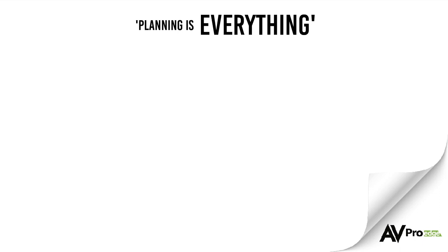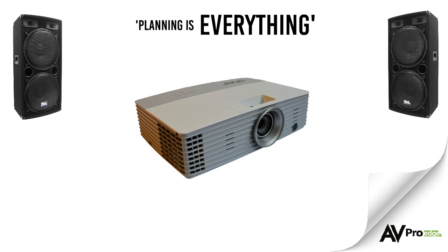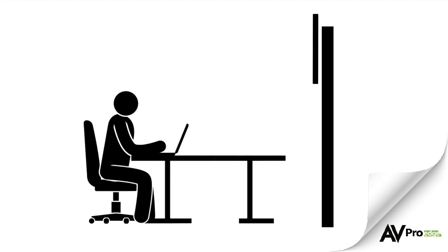First things first, planning is everything. Consider the room shape and size — this will help you determine display sizes and speaker requirements. For larger rooms, you should consider a projector-based system or a video wall, and you should always ensure there are enough speakers in the room to allow everyone to hear the audio at a suitable volume throughout. In-ceiling speakers are a good choice for these environments. A small room may only require a large flat panel display and a pair of speakers.